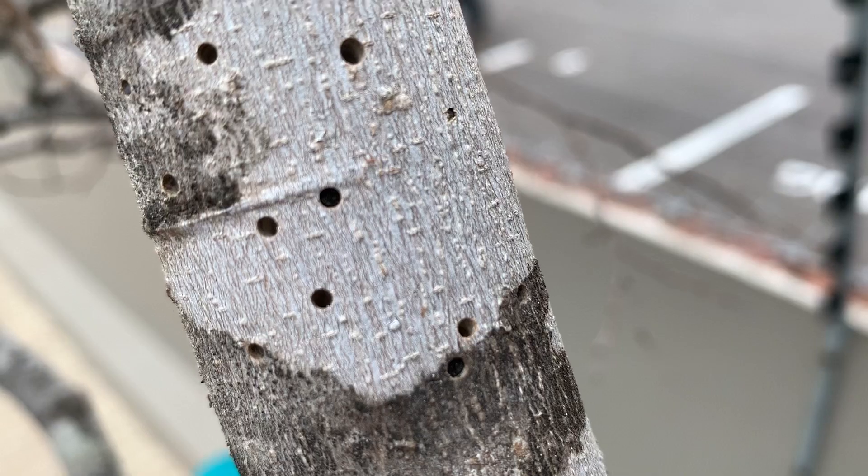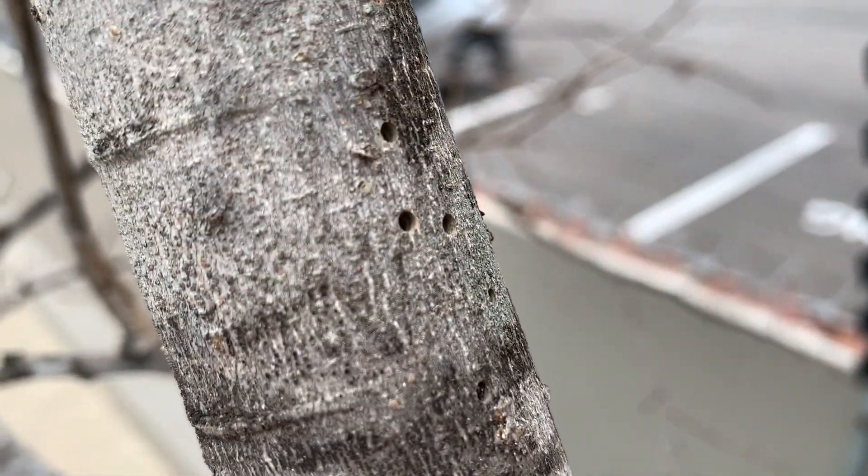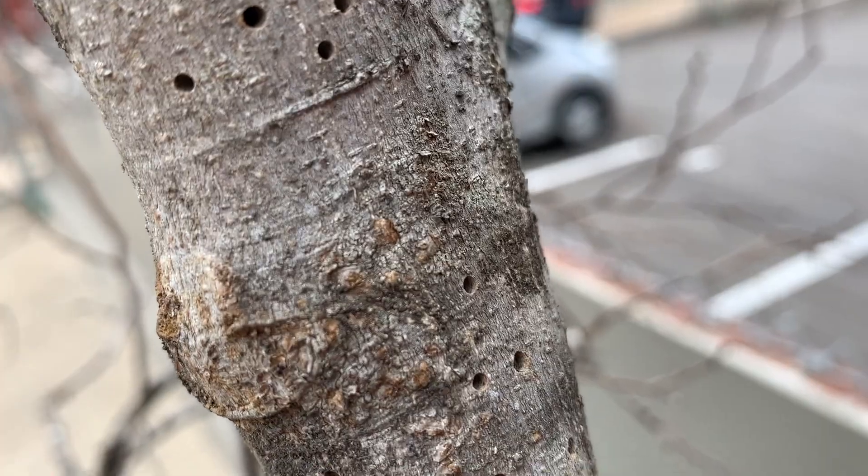In this video I'm going to run through how you can identify this beetle and the signs that it's in your tree. I'll also give you advice on how to treat it. Sure enough, when I took a closer look at the stem I noticed these tiny little holes all over the tree.